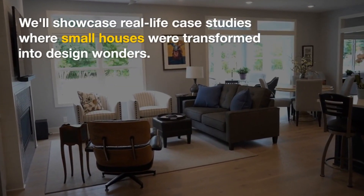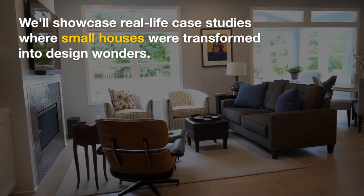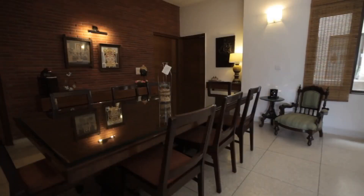Conclusion. And there you have it, folks — the ultimate guide to transforming your small house into a design masterpiece.